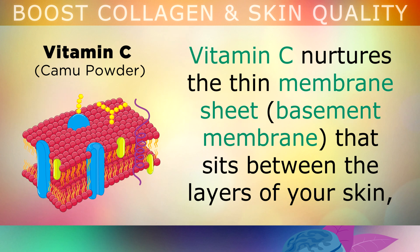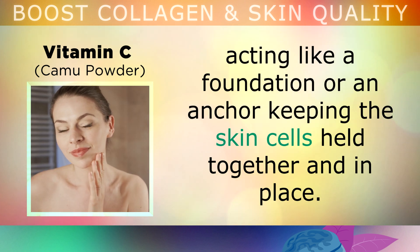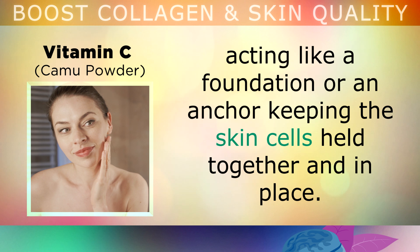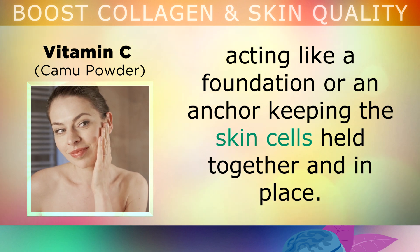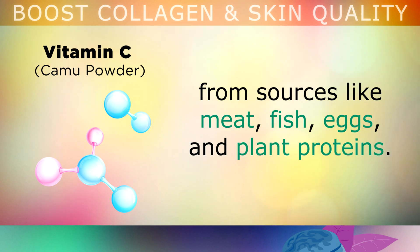Vitamin C nurtures the thin membrane sheet called the basement membrane, that sits between the layers of your skin. This acts like a foundation or an anchor, keeping all of your skin cells held together and in place. Moreover, vitamin C aids in creating new collagen, using the raw building blocks — amino acids — from sources like meat, fish, eggs and plant proteins that you consume.